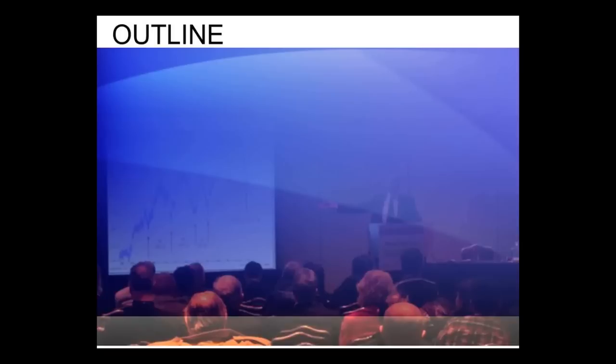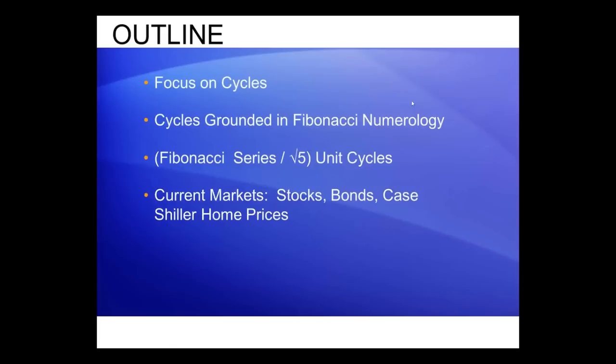Let's review what we talked about here today. My focus is on cycles — I want to be forward predictive in my market work. I want to try to ascertain in advance where a significant high or low is going to occur. I found that cycles have their roots grounded in Fibonacci numerology, and by taking the Fibonacci series and dividing by the square root of 5, I've been able to produce a tabular series of numbers which defines all of the cycles we see in the markets in all time frames: years, months, weeks, days, hours. The same numbers appear over and over. We looked at stocks, bonds, and home prices.